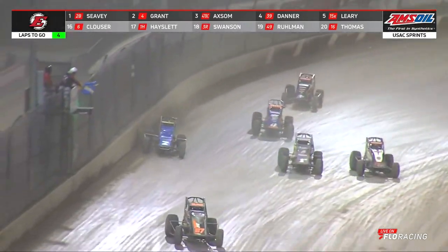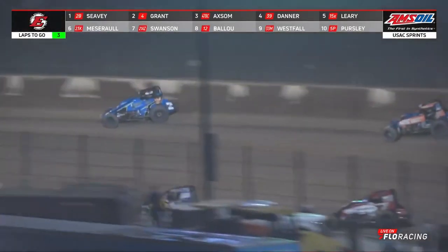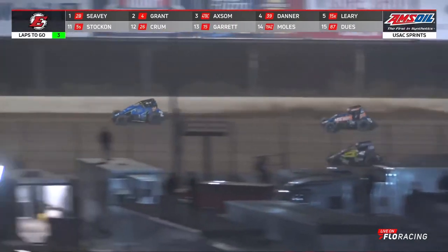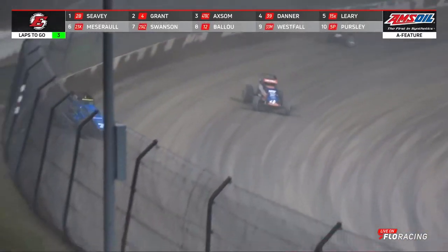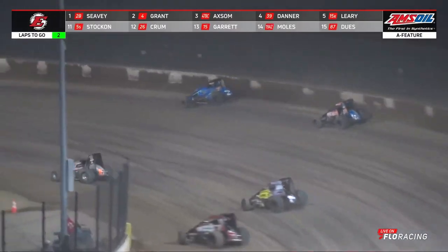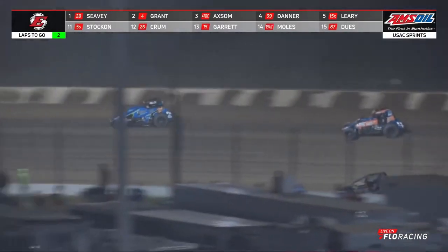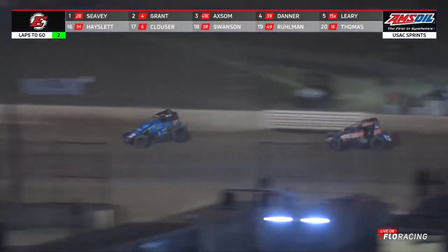Grant now takes a peek down low. Seavey slips up to the high side down into turn number one. Justin Grant back by four car lengths with three laps to go. Out of turn number two and down the back straightaway. We charge into turn number three — two to go, this time out of turn number four. Justin got a good run out of turn number two, it really closed the gap some. He may have one chance and one chance only to take the top spot away from Logan Seavey. There again he catches that little ease into the crease. Seavey just off the top shelf. Grant again now within two car lengths.